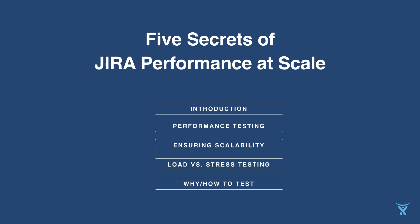There are five main topics of performance for today's webinar. Eve will introduce some key characteristics of Jira performance, performance improvements of Jira 6.4, and the potential for growth. She will then hand the mic over to Otto who will cover load versus stress testing, why you should test, and how you can test in your own environment.